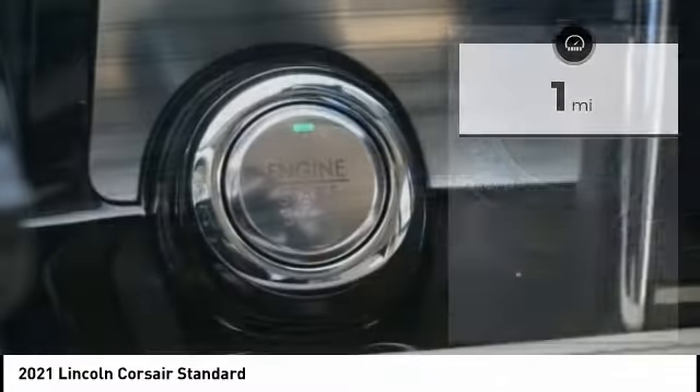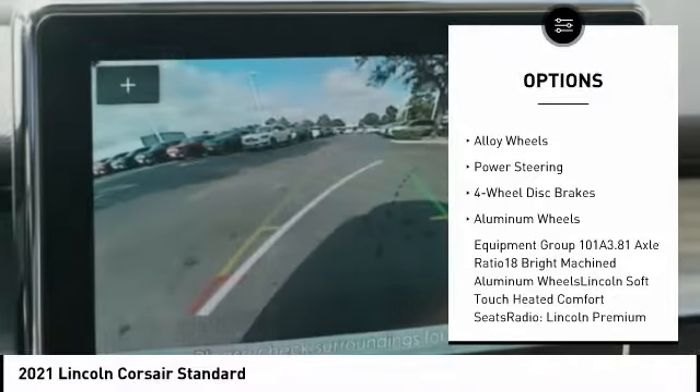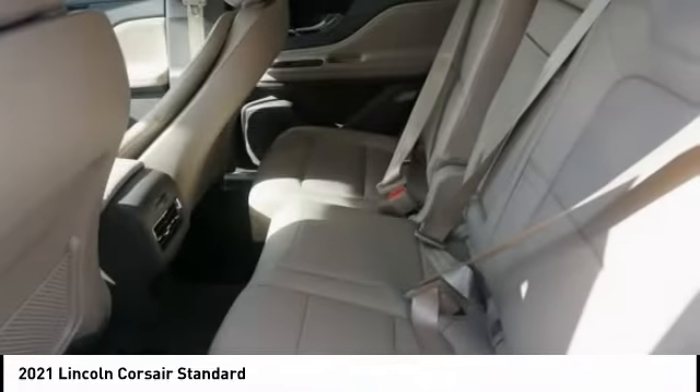Here are some of this vehicle's great options: traction control, power liftgate, power passenger seat, leather-wrapped steering wheel, air conditioning, dual airbags, alloy wheels, power steering, four-wheel disc brakes, and aluminum wheels.